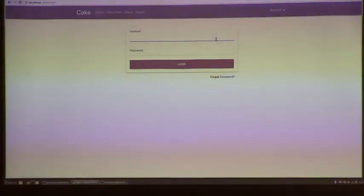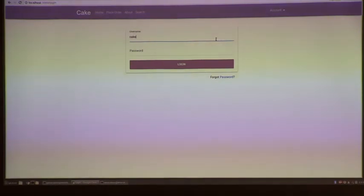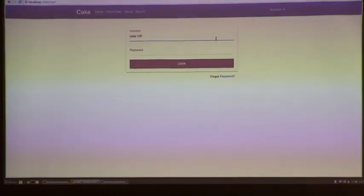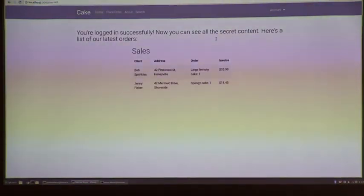What if we don't know what the username looks like? We can create a query that evaluates to true by using an OR statement. We type something like: cake' OR 1=1 -- and comment it out. And yes, we can break in easily again — this cake shop really has security issues.